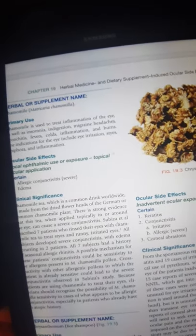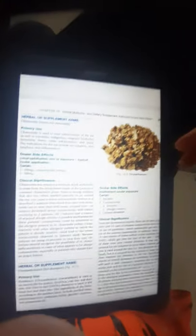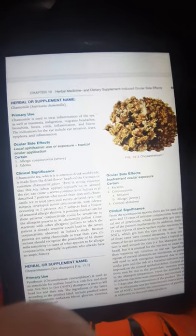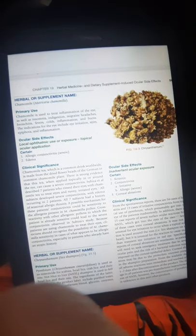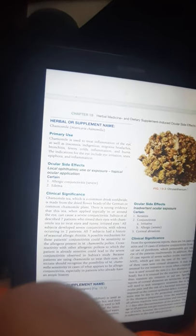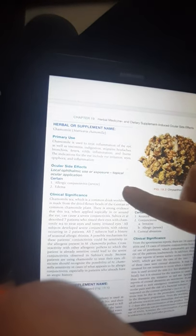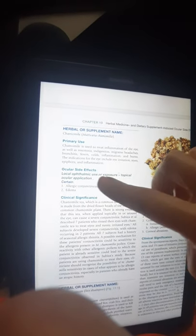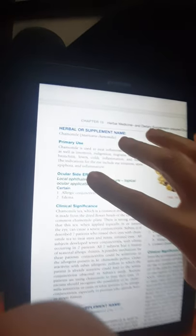Hello, today we want to learn together how camomilla as a herbal medicine and dietary supplement induces ocular side effects. The herbal or medicinal name of this medicine is Matricia camomilla.